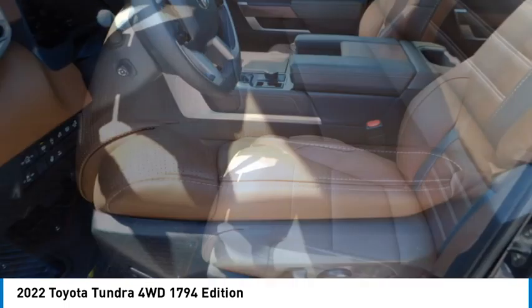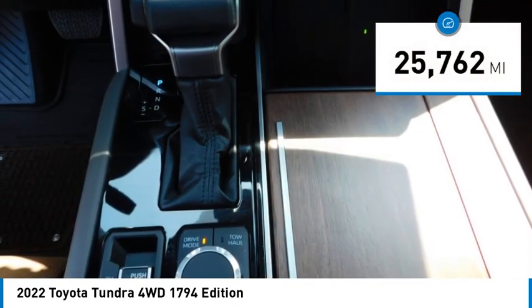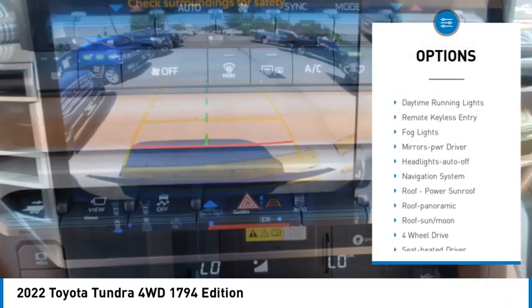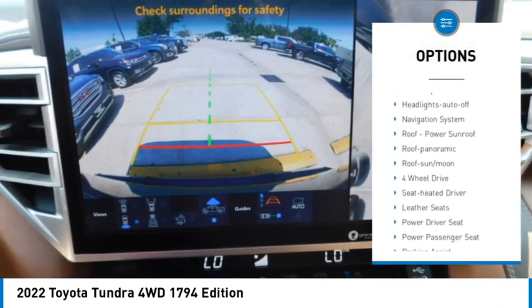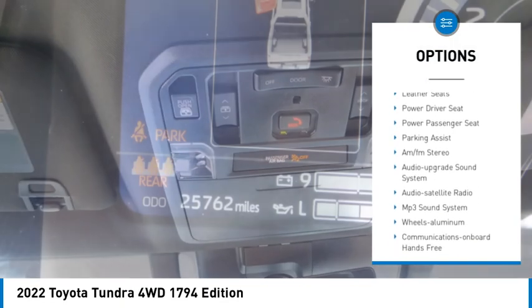The Tundra is the perfect mix of power and efficiency. This vehicle has less than 30,000 miles. Here are some of this vehicle's great options: towing package, aluminum wheels, heated side mirrors, traction control, daytime running lights, remote keyless entry, fog lights.